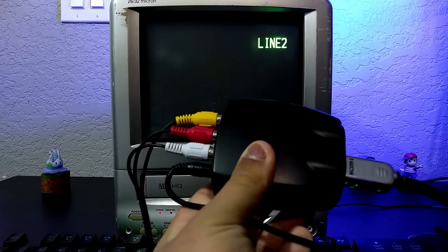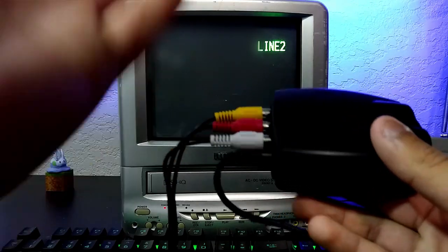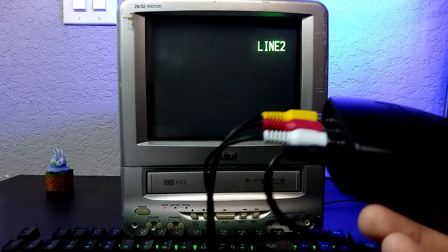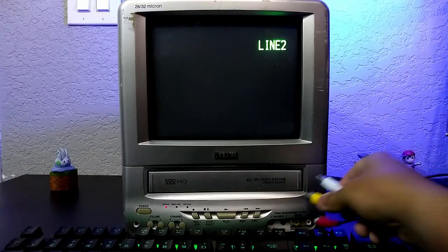Boom. I went to the store and got an HDMI to AV adapter to test different games on the CRT TV, to see if my reactions are better or worse. I just wanted to play new games on old TVs. You might have noticed there's a keyboard and mouse here, because I'm just going to be using this as if it were a normal monitor. So I guess here goes nothing.